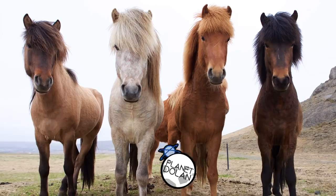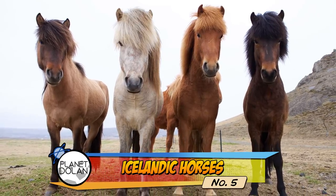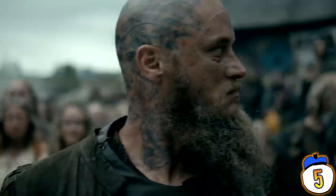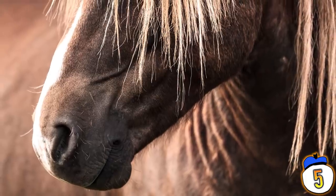Number 5 — The Icelandic Horse adapted quickly to live in a cold climate with a thick coat of fur. Vikings brought them to the island around the 9th century, and they remain the only breed of horse in Iceland, making them one of the purest horse breeds in the world.